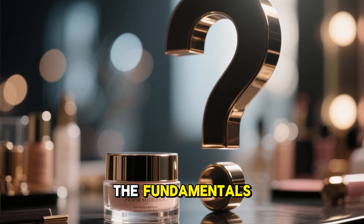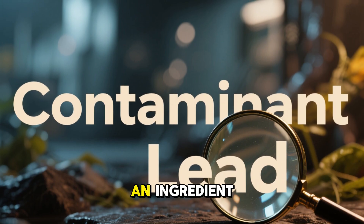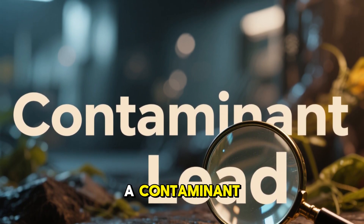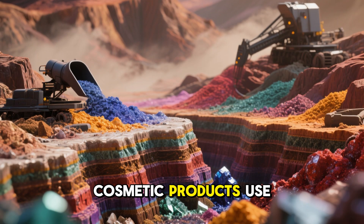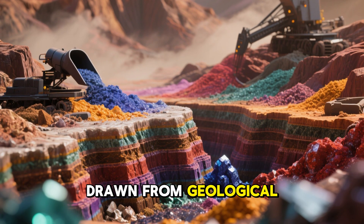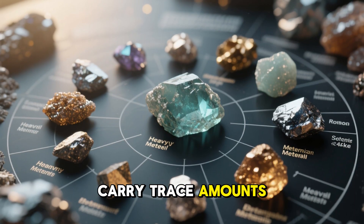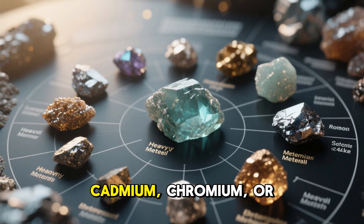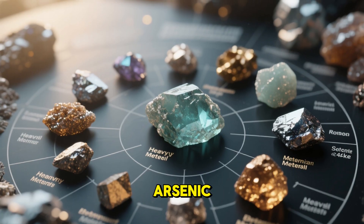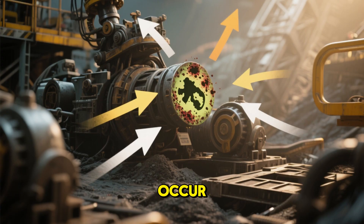Let's begin with the fundamentals. Why would lipstick even contain lead? Lead is not an ingredient per se, but a contaminant. Many cosmetic products use mineral pigments, mica, or metal oxides drawn from geological sources. Those raw mineral sources may already carry trace amounts of heavy metals like lead, cadmium, chromium, or arsenic. During mining, processing, refining, or transport, further contamination can occur.